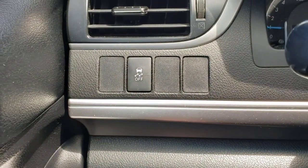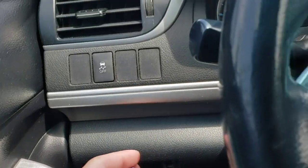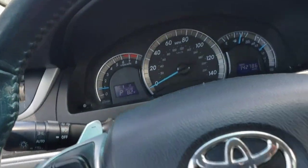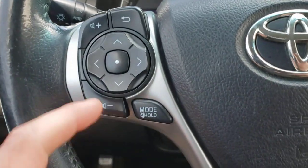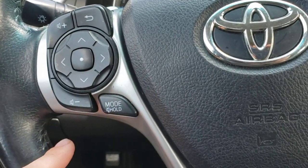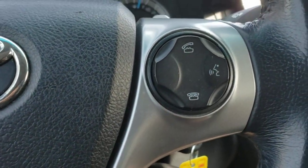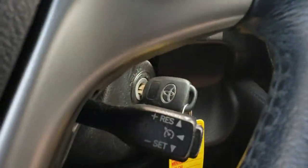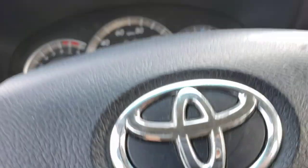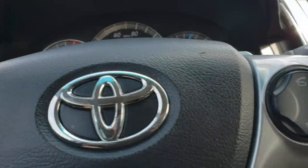You've got your traction control system there and a little cubby hole. The steering wheel controls handle your radio volume and menu controls. You have hands-free controls for your phone. It does have cruise control, and it does have a tilt steering wheel with telescope as well.